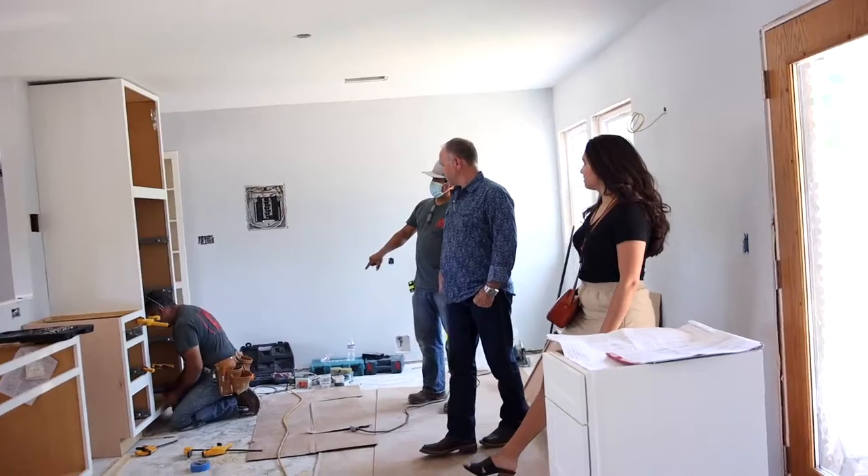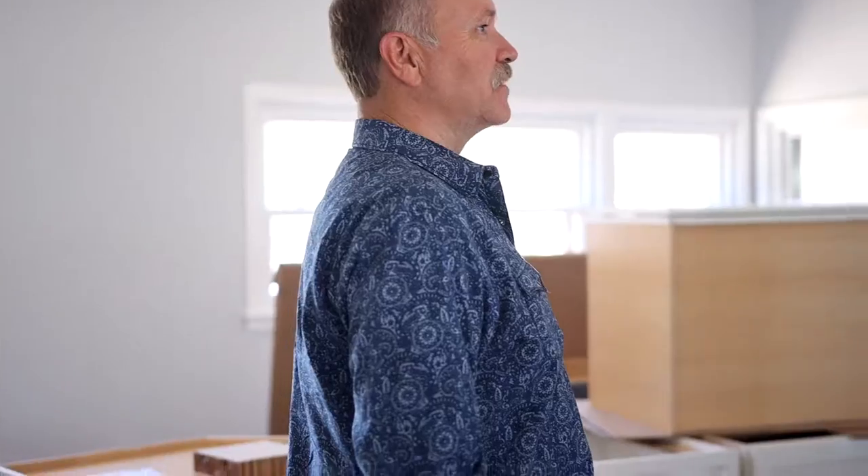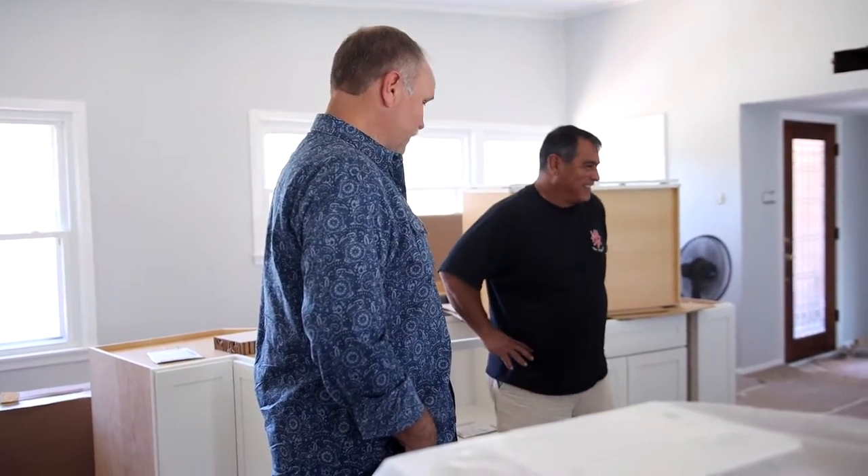Do I have another box of cabinets today? Yes, sir. It feels a lot different. I really like these cabinets — they're really beautiful.